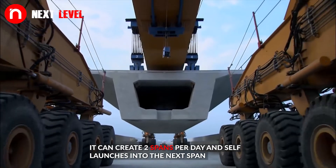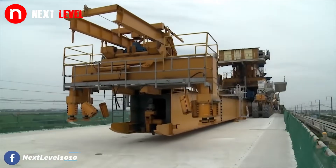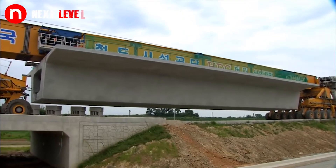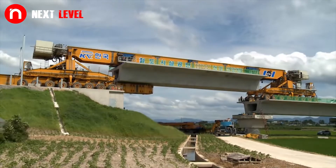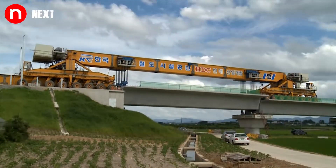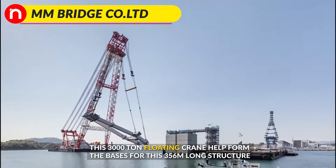It can create two spans per day and self-launches into the next span. On the Honong High-Speed Railway Project, this has formed the basis for a 356-meter long structure.